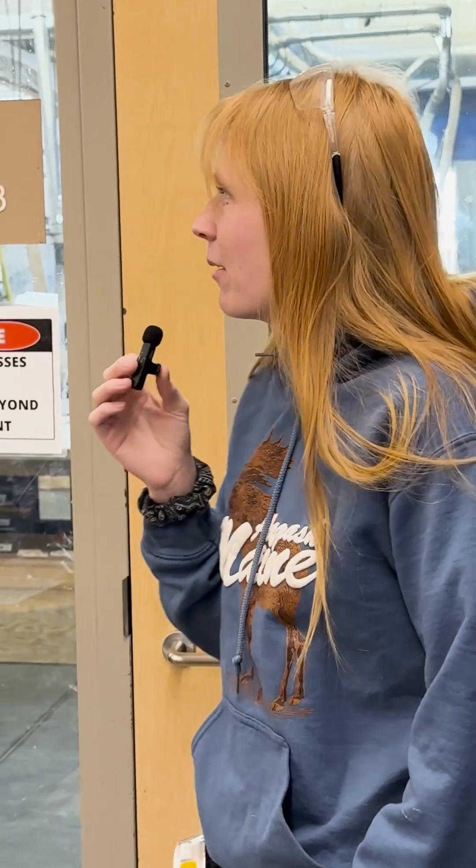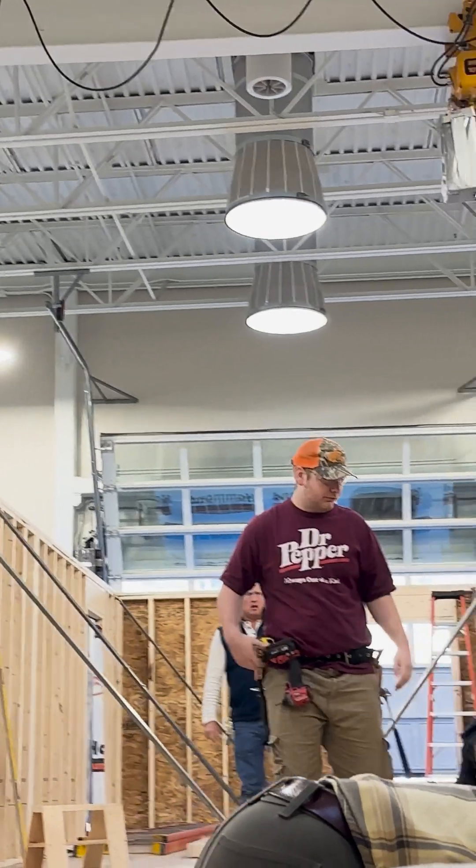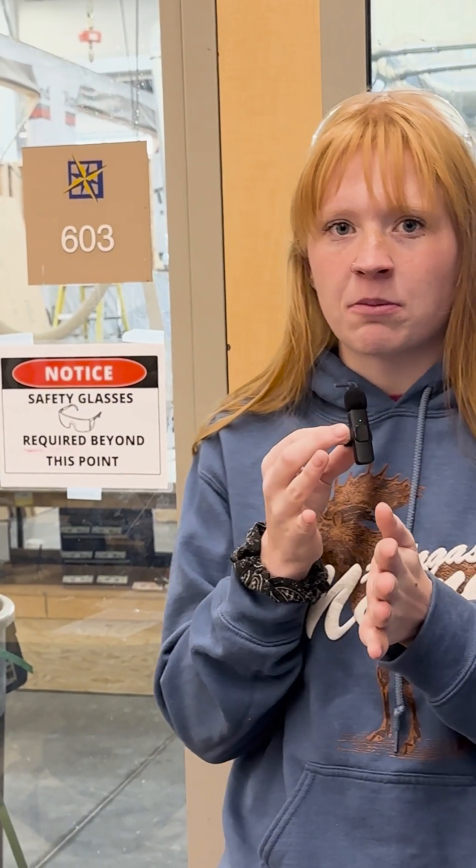Today we are building a bimodular house. It's a three-bedroom, two-bathroom house and we're building one half of it at a time. So as you can see right now, this is the one half and then we'll connect it with what's called a marriage wall.